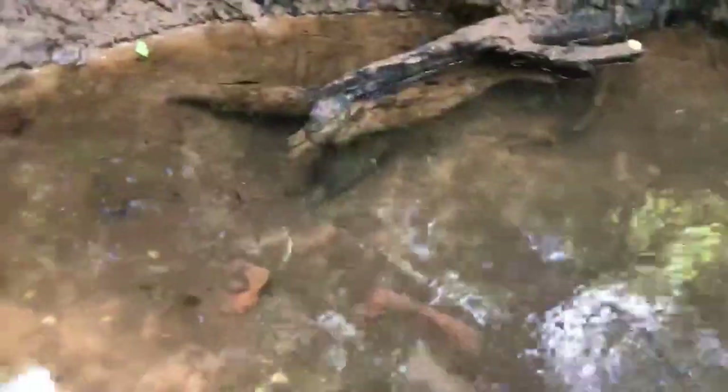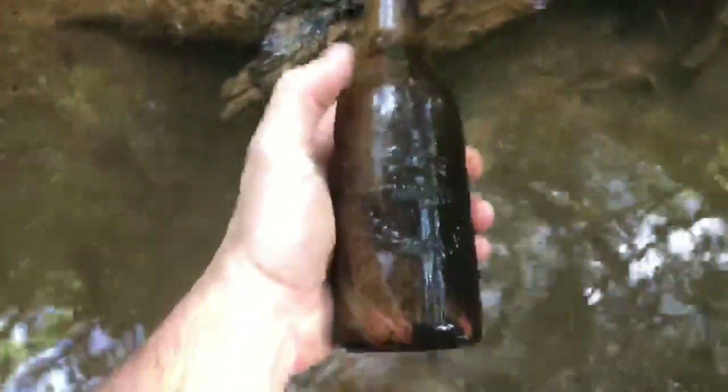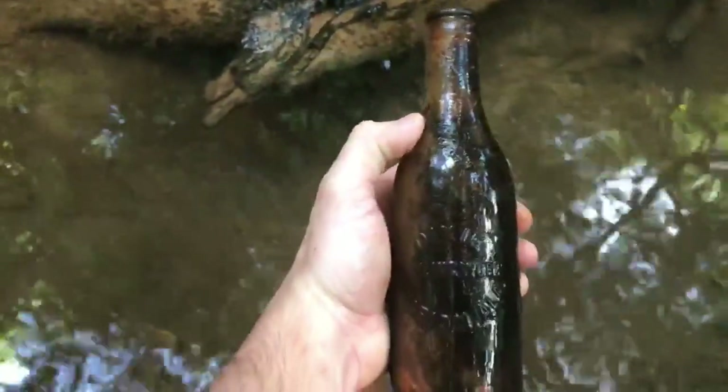I'm gonna go that way and see what we can find. This creek is so killer — do y'all see that right there? That is awesome. I have no idea what it is, but I can tell it's early. I can see it's a circle slug. That is a Dixie Bottling Works from Marion — with no damage! That is so killer, holy cow. I'm gonna keep going up this creek.